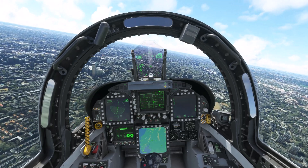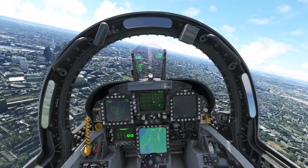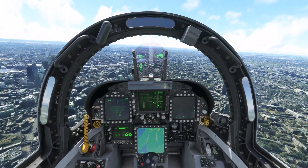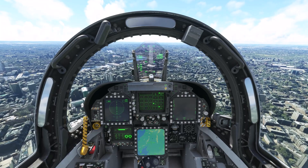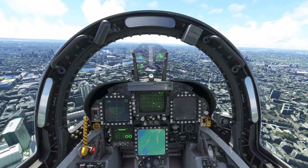Northolt approach, Boeing Alpha Sierra X-Ray Gulf Sierra, 1,600 feet. Boeing Alpha Sierra X-Ray Gulf Sierra, Northolt approach, QNH 30.12, continue as planned.